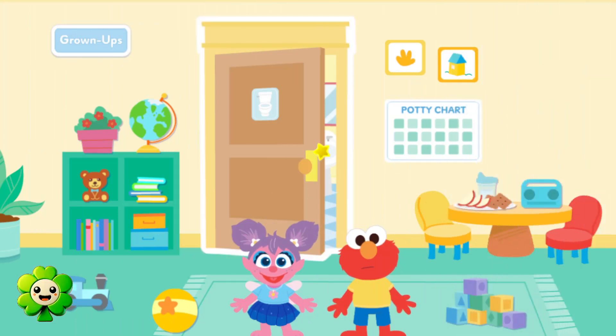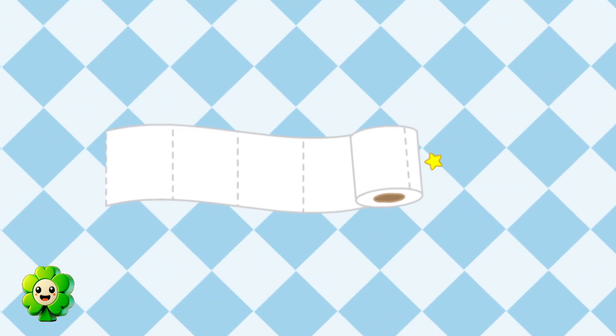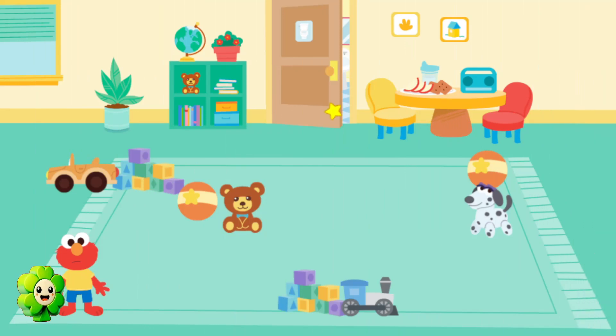Play time! Move Elmo around the toys to get him to the bathroom door.